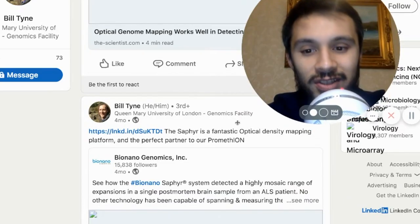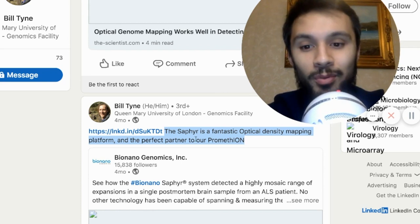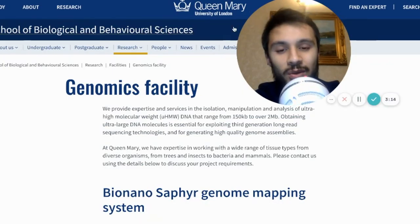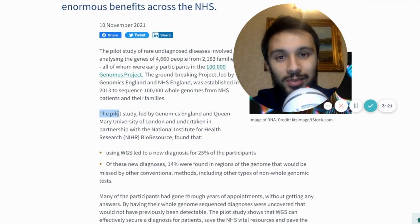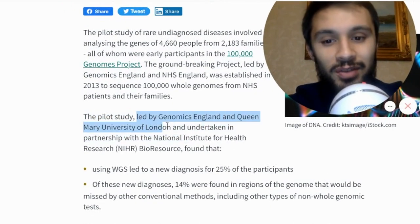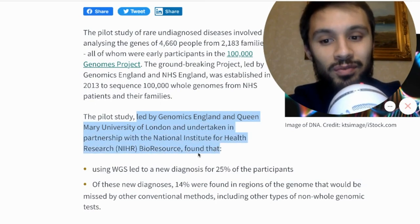Looking at his recent posts, you can see they're hiring — looking for human resources. The next post is BioNano Genomics, and scrolling down he talks about BioNano Genomics Sapphire. He gives his opinion on Sapphire and Oxford Nanopore's PromethION. In fact, this guy has said the Sapphire is a fantastic optical density mapping platform and the perfect partner to their PromethION at the Genomics Facility at Queen Mary's University of London. These guys are innovators and researchers.